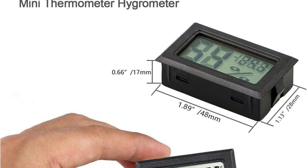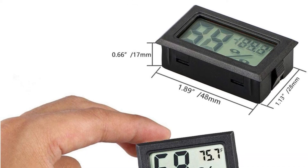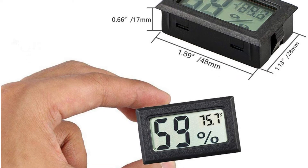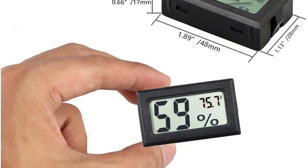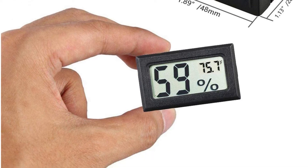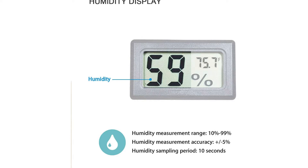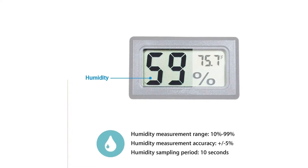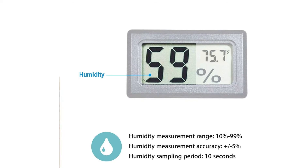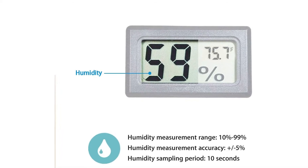Each thermometer is factory calibrated and ready to measure temperatures from minus 58 to 158 degrees Fahrenheit, as well as relative humidity levels from 10% to 99%. The four-pack is a great option if you don't want to invest in more costly, intricate equipment, and the devices are battery powered so you won't be inconvenienced if the power goes out. Greenhouses, hatcheries, bedrooms, and even the interior of your refrigerator benefit from it.